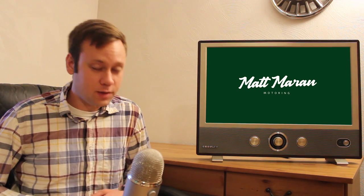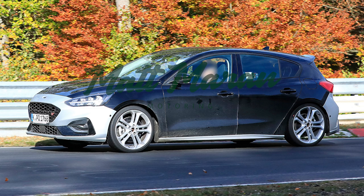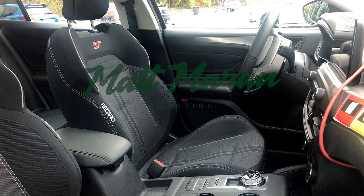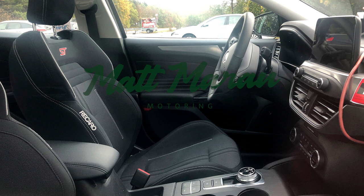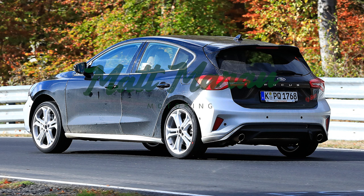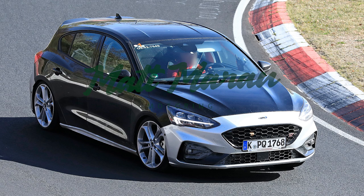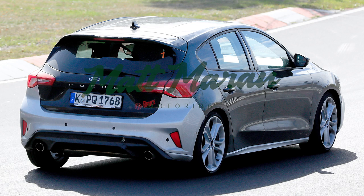The next-gen Focus ST was spied again — sadly not coming to the States. Interesting developments for those across the pond: it's going to have promising new Recaro seats, a flat-bottom steering wheel, and this one is equipped with an automatic transmission, meaning it'll likely be offered with both manual and automatic. It's also rumored to be switching to a 1.5-liter turbo four-cylinder with up to 275 horsepower. A 275-horsepower Focus ST you can get in an automatic would sell really well — it's a real bummer Ford has axed these cars.